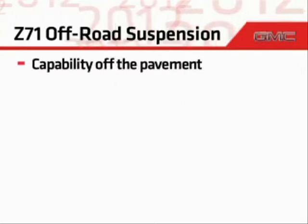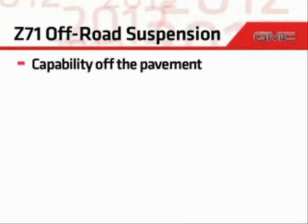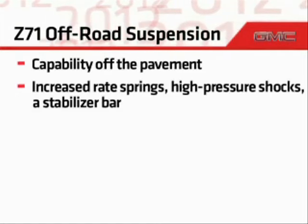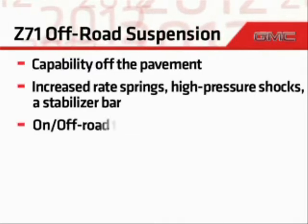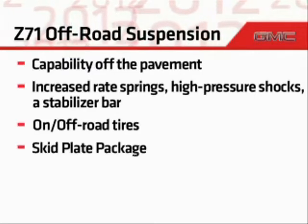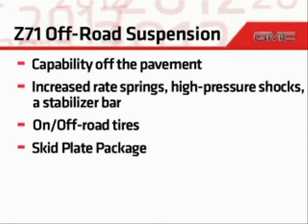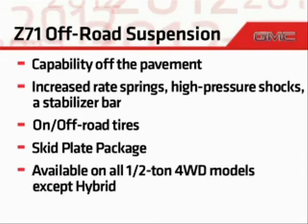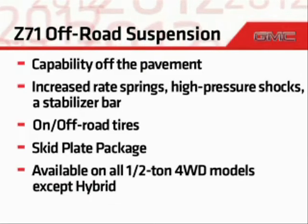Many utility buyers demand capability in all types of conditions. For added capability off the pavement, increased rate springs, high-pressure shocks, a stabilizer bar, on/off-road tires, and a skid plate package are all part of the Z71 off-road suspension package. This package is available on all half-ton four-wheel drive models except hybrid.